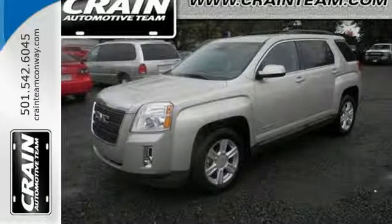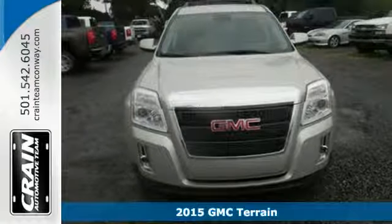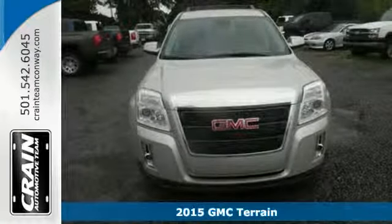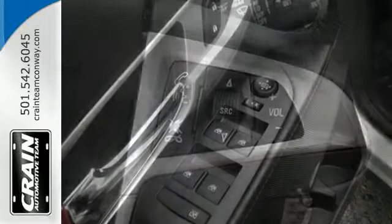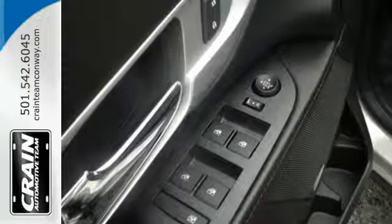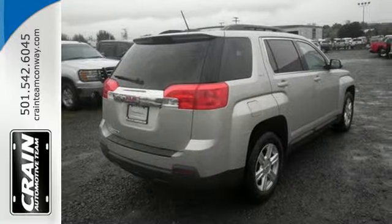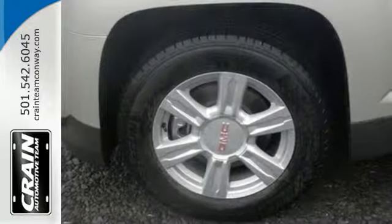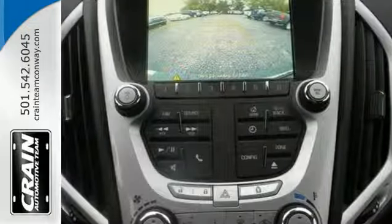Here's a 2015 GMC Terrain. This great family SUV has practical refinement, power, and cargo space. Not to mention nice amenities including keyless entry, a rear vision camera, daytime running lamps, and Stabilitrack. Plus it's equipped with OnStar with 4G LTE connectivity and built-in Wi-Fi hotspot capability. It's the total package.